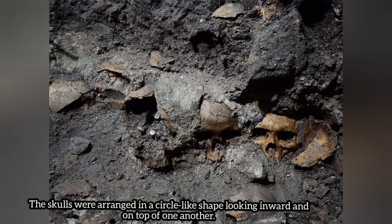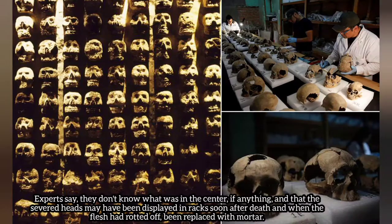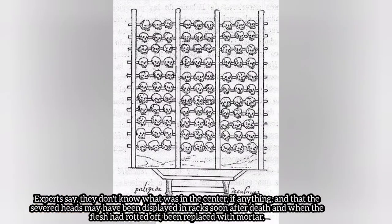The skulls are arranged in a circle-like shape, looking inward and on top of one another. Experts say they don't know what was in the center, if anything, and that the severed heads may have been displayed in racks soon after death, and where the flesh had rotted off, been replaced with mortar.